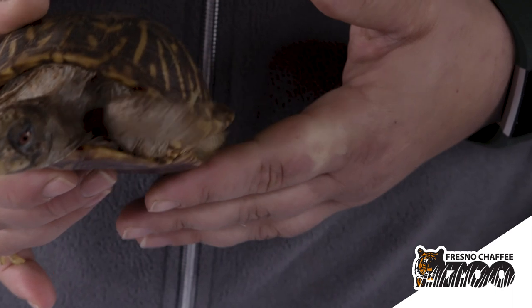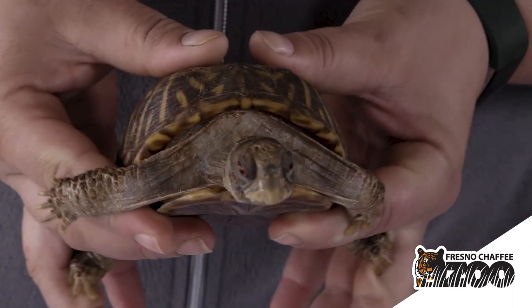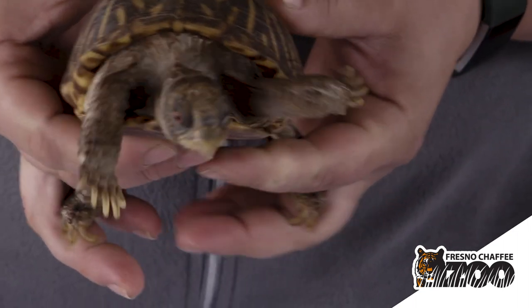You might notice that Xena has these really bright orange eyes. The males actually have dark red eyes, and that's one way you can tell the difference between male and female box turtles.